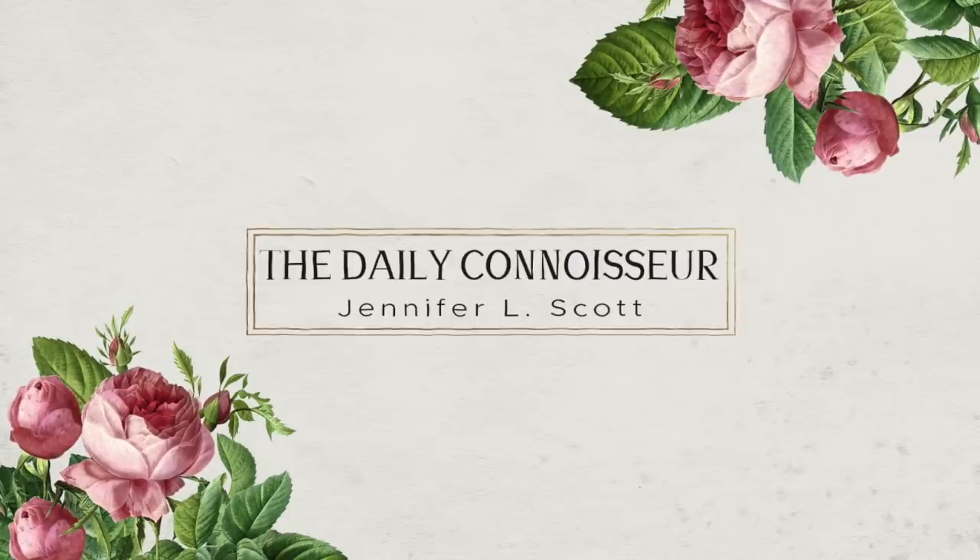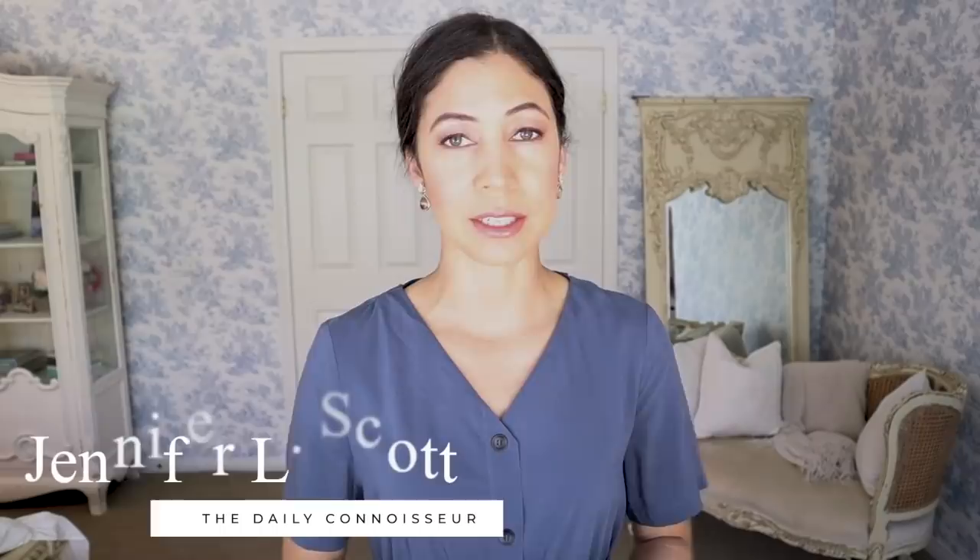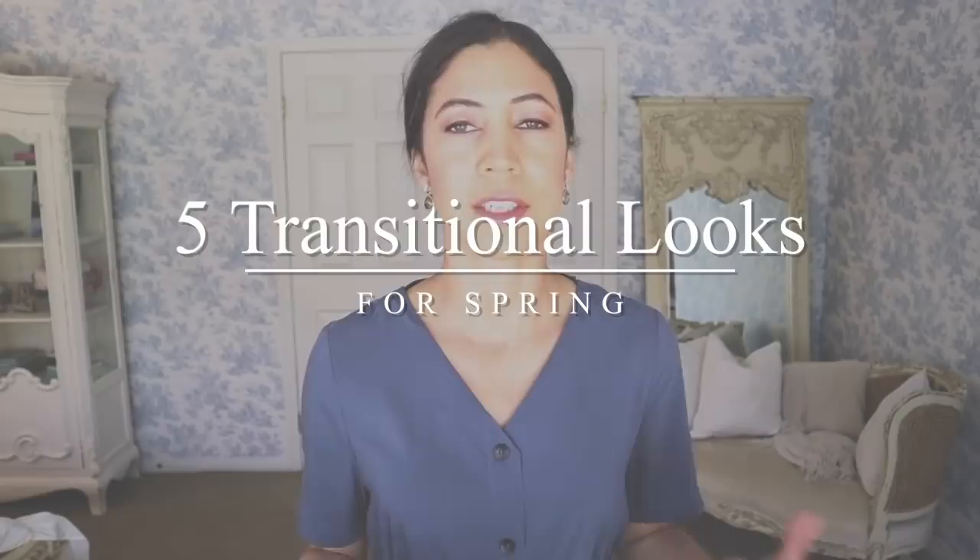Hi everyone, Jennifer here and welcome back to The Daily Connoisseur. In today's video, I'm going to be sharing five transitional looks for spring from my 10-item capsule wardrobe.